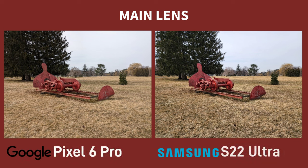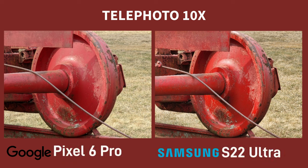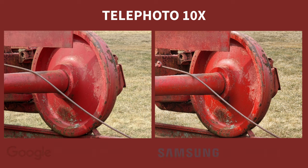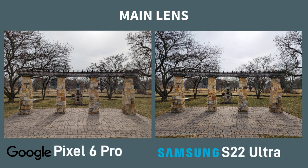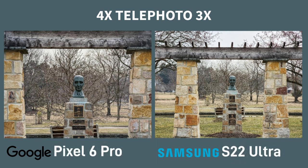Going back to the main lens again, I much prefer the Pixel shot. The colours are more natural, especially with reds — Samsung often gets reds wrong and they have done here. On this 10x shot, the Samsung is clearer, especially on the metal rope and the detail in the wheel, but I still prefer the red on the Pixel. I like both shots here for different reasons. I do kind of like the contrasty look on the Samsung, but I do feel it's a little over-sharpened. Here's another example of the starting point of optical zoom at 4x and 3x — it's great to have a telephoto to be able to frame your shot in a different way.